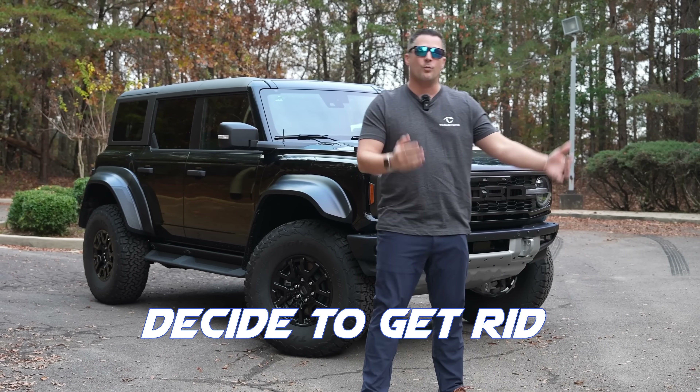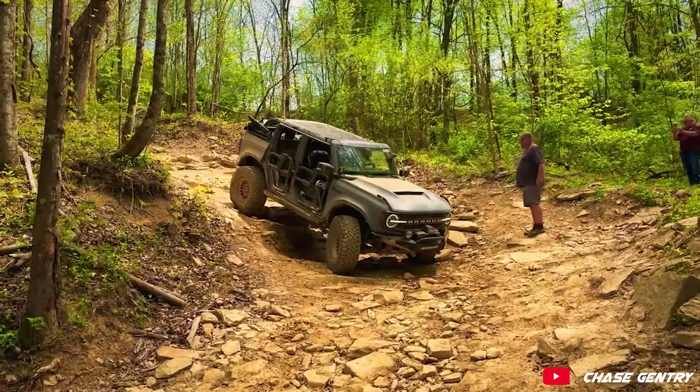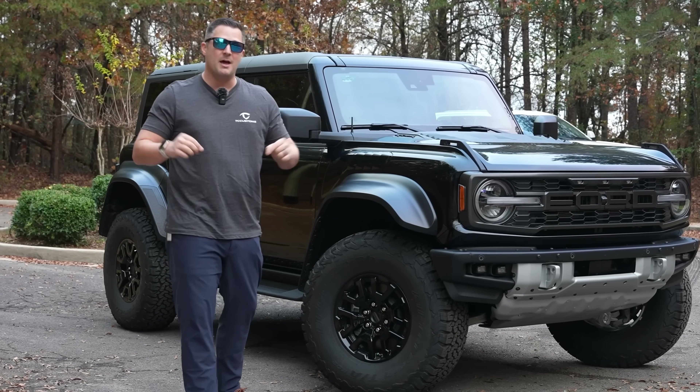Why did I decide to get rid of my Bronco Badlands that has got so much custom work to it? And really, at the end of the day, what was the leading decision to make this change over to the Bronco Raptor? And that is coming up in this video.